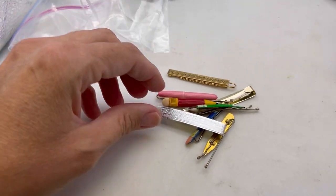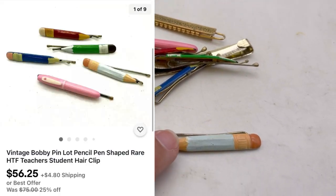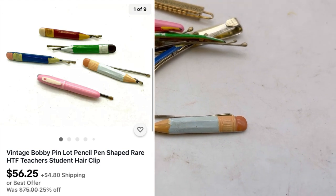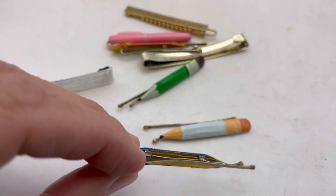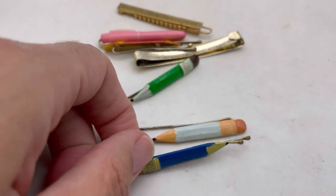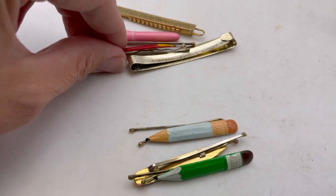Now these are cuteness right here! Look at this little - what do you call it, a brett? Actually they're bobby pins, aren't they? Yeah, they're bobby pins, but they're little pencils. Oh my gosh, they're so cute!